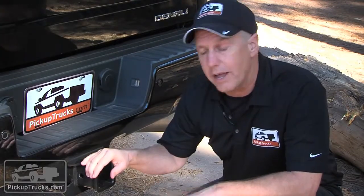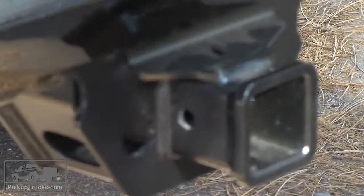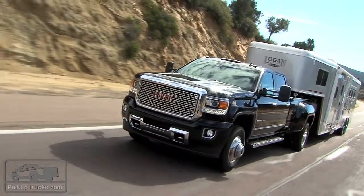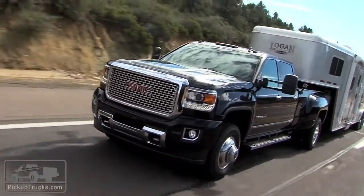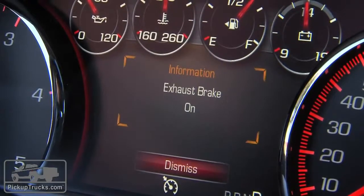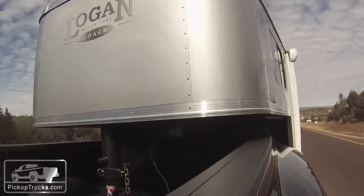GMC knows that if you're interested in a Sierra HD you're probably interested in doing some towing. They've spent a lot of time redesigning and strengthening an almost bulletproof hitch that lets you tow just about anything you can hook up behind it. They've also improved the braking calibrations and the exhaust brake to be more aggressive and more capable of holding that weight behind your truck in control.